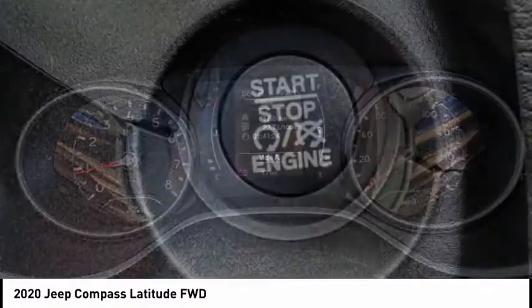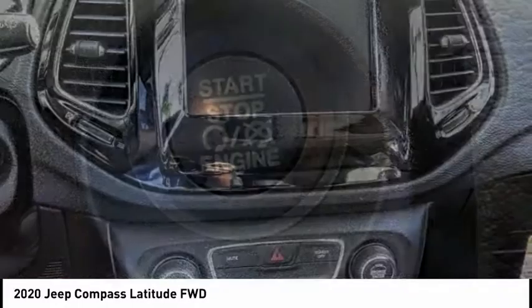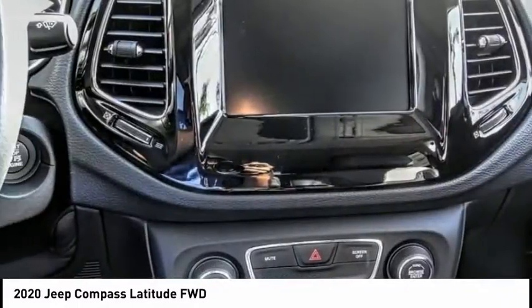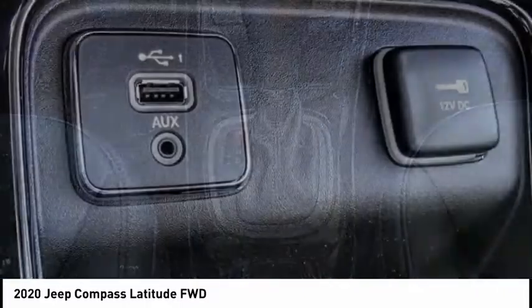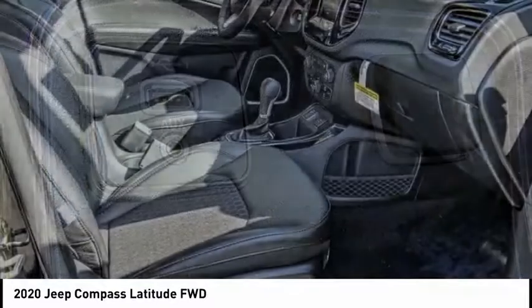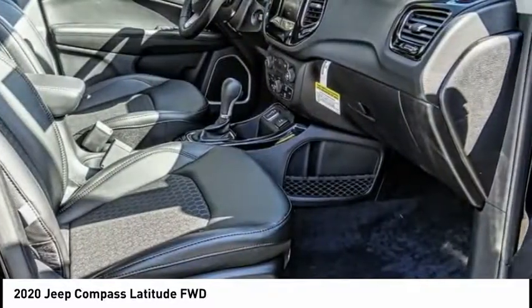Here are some of this vehicle's great options: electronic stability control, power lift gate, brake assist, traction control, remote keyless entry, fog lights, four-wheel disc brakes, speed control, rear window wiper, rear window defroster.